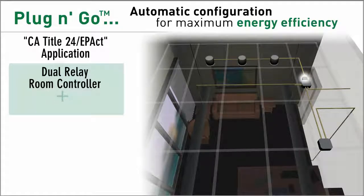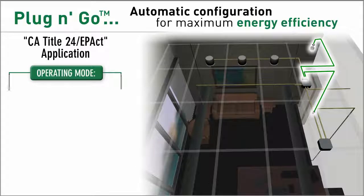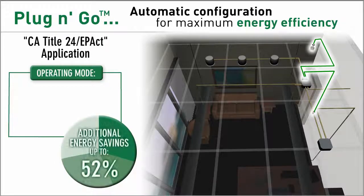If the components include a two relay controller and a two button wall switch, plug and go automatically ensures the system will turn 50% of lighting on automatically as well as automatically shutting lighting off.